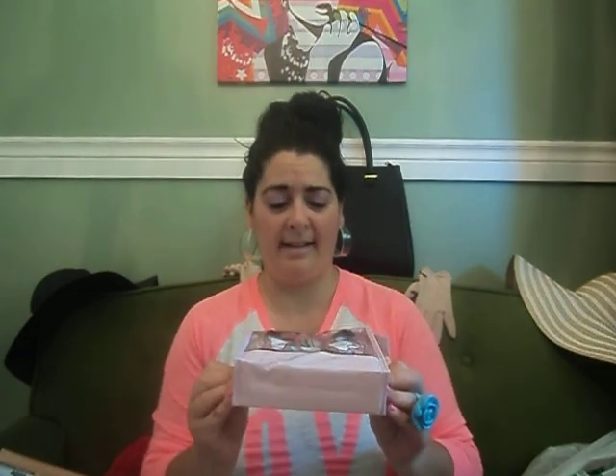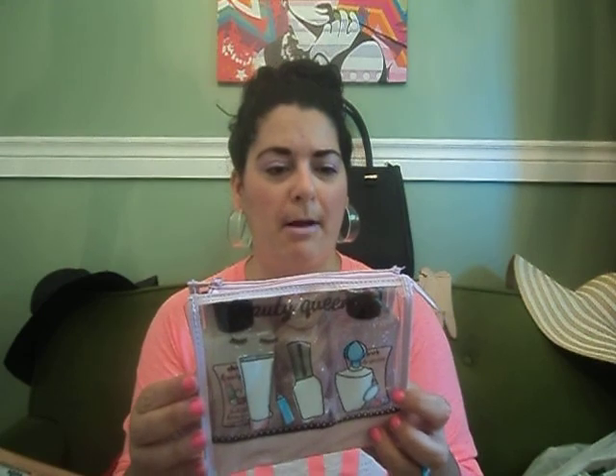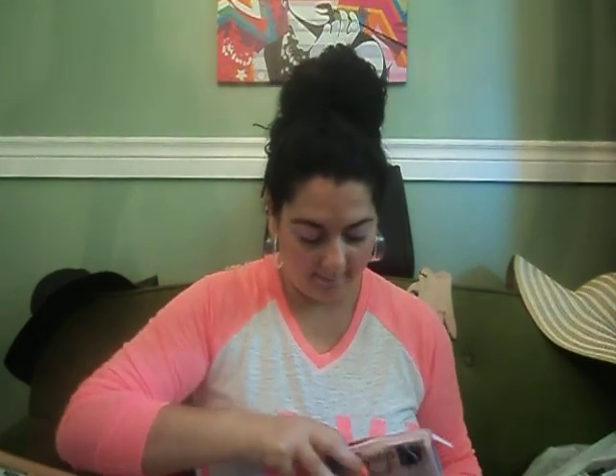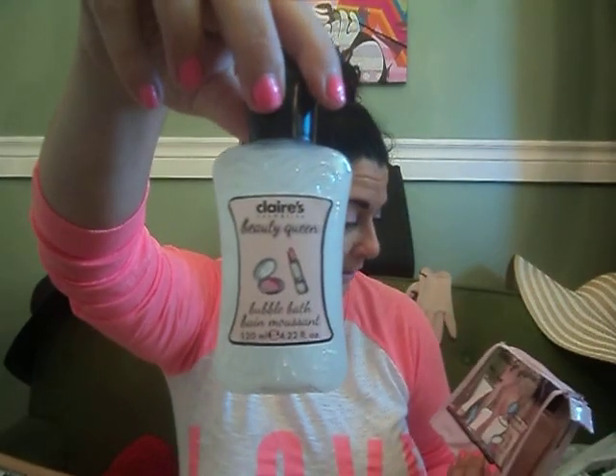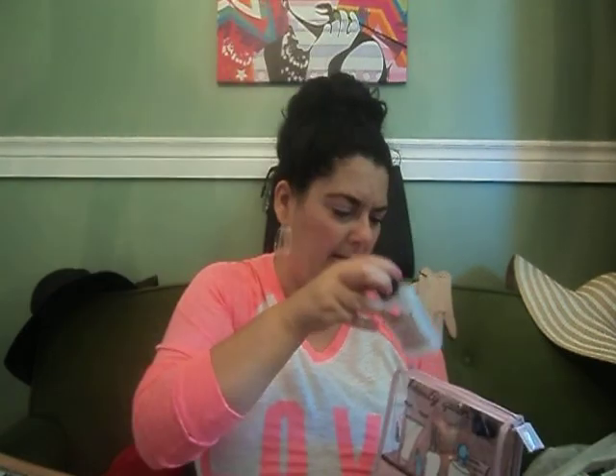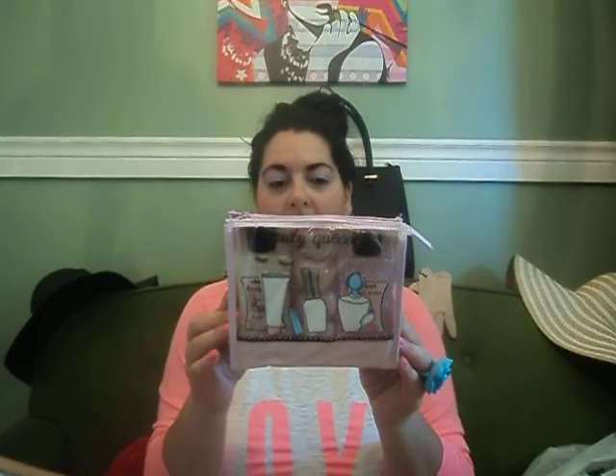The next thing I found — I've never seen this before — and it's from Claire's, you know, the accessory store where you get hair stuff. They had this set, and I thought it was so cute. It's called Beauty Queen. You get a bubble bath, a shower gel, and bath fizzers. I have no idea if it's going to be any good, but it's from Claire's. It says Claire's Cosmetics Beauty Queen on it. I've never seen that before, so I picked it up. Even if the products aren't that great, I love the little cosmetic bag — I'll definitely keep that. It has a perfume and makeup theme on it. I thought that was an awesome find at the Dollar Tree.